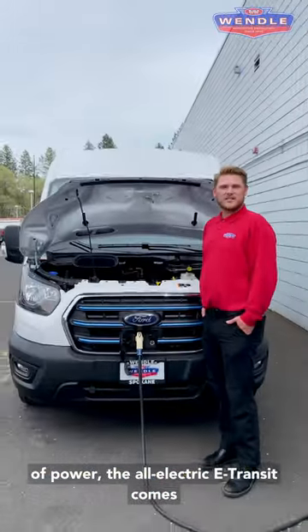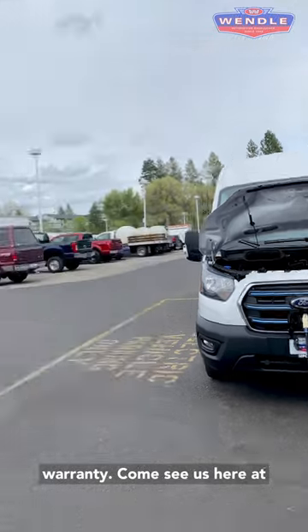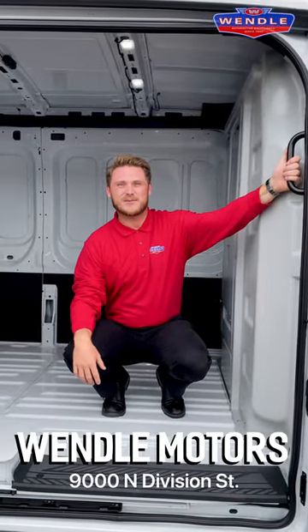Speaking of power, the all-electric E-Transit comes with an 8-year, 100,000-mile electric vehicle component warranty. Come see us here at 9000 North Division Street at Wendell Motors.